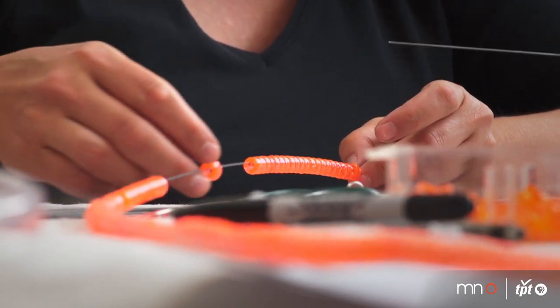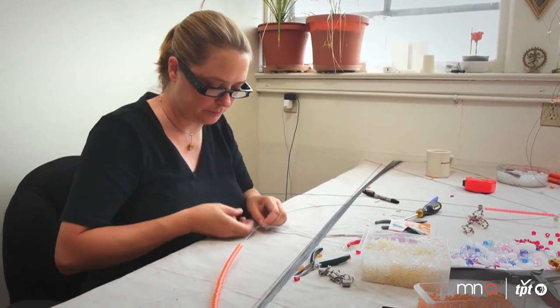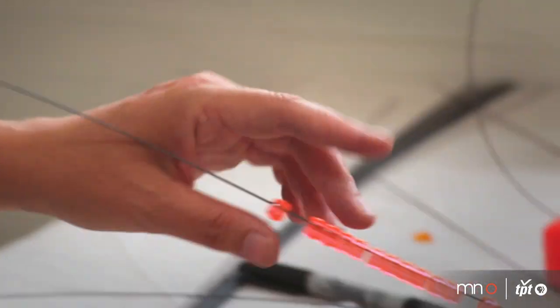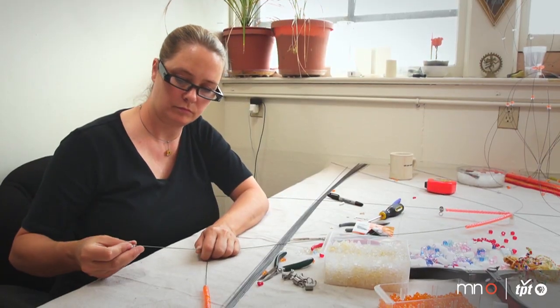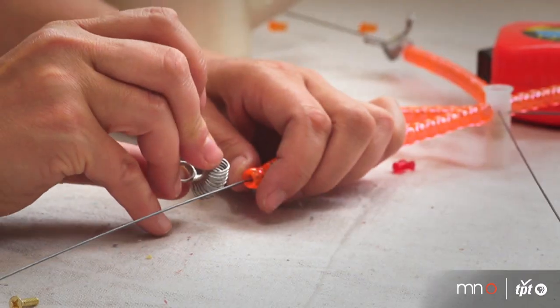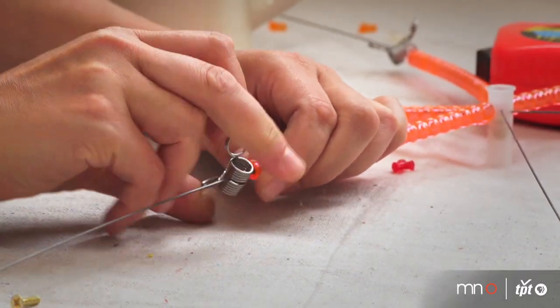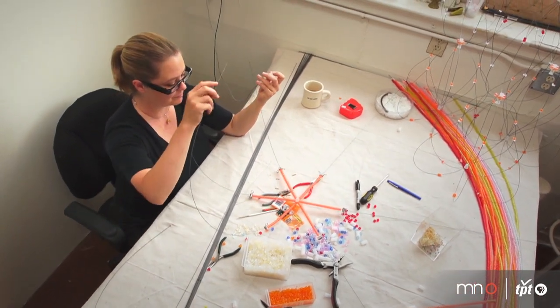I think I counted 23 — that's what goes on one of these. It's not only complicated in building the shapes, but the sequence of building the shapes. I have to do it in a certain order. It just kind of makes my brain ache, but that usually is what my work's about, so it usually happens at some point.